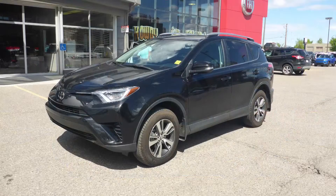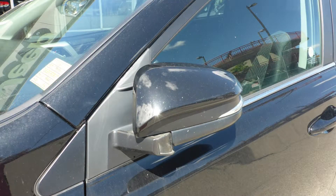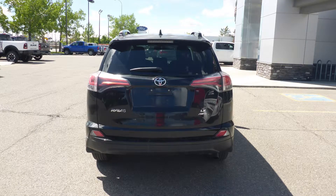This 2018 Toyota RAV4 LE comes equipped with a 2.5L engine and automatic transmission, power heated manual folding side mirrors, halogen headlamps, 17-inch aluminum wheels, and a black exterior.